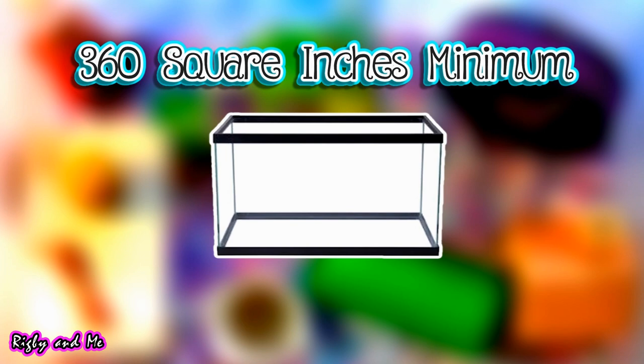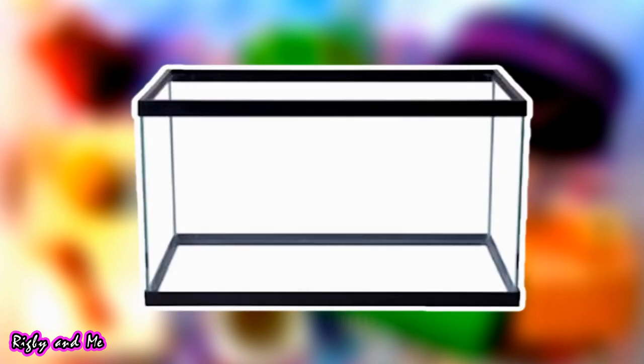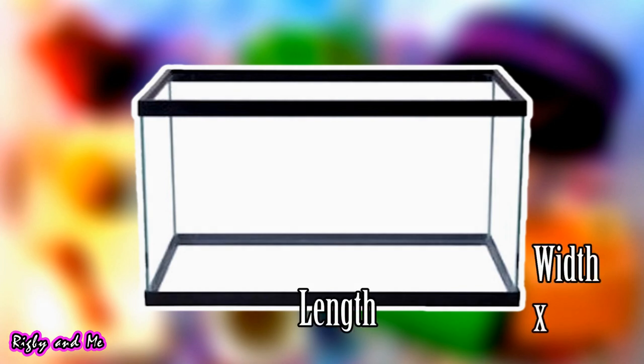Before I begin, I would like to give you a reminder that whatever cage you choose, it should meet the minimum size requirements, which is 360 square inches. However, it is recommended that you give your hamster more space. You can determine the square inches of your cage by multiplying the length and width.